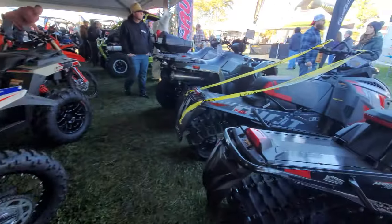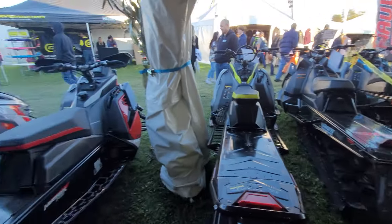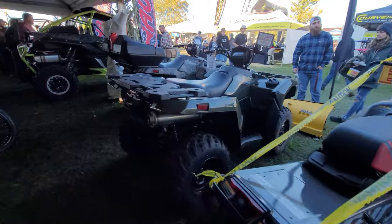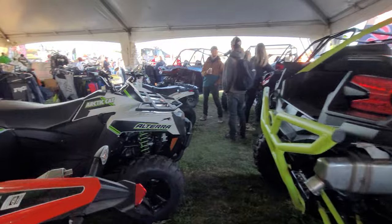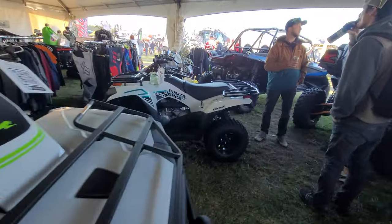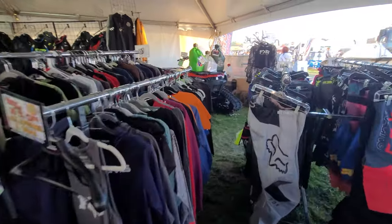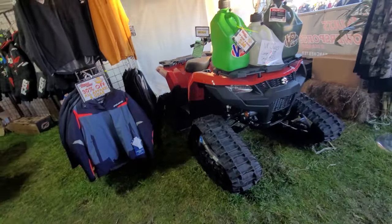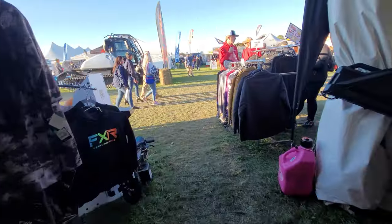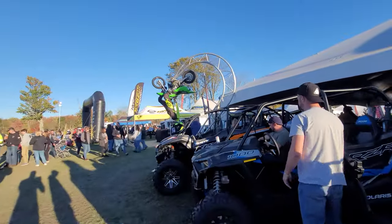Now this is a snowmobile show, so you've got the full lineup of Polaris snowmobiles here also. Just some beautiful, beautiful toys in here man - if you're not happy right now, you'll never be happy. Look at this - how about a set of tracks on your big giant Brute Force? Freaking awesome. Some big side-by-sides, very nice.